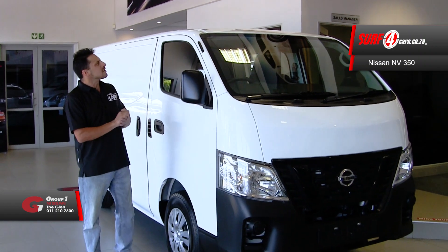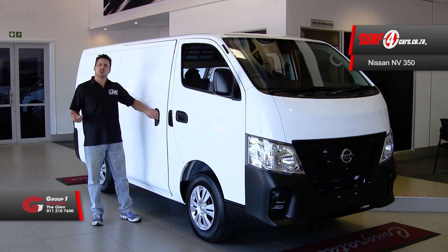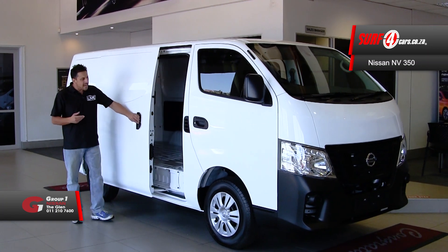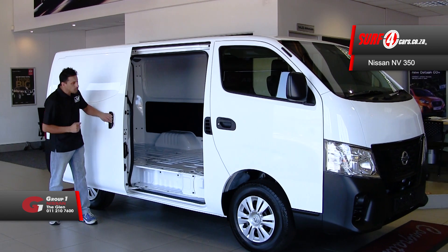Number one: from an exterior design perspective, it conjures up the picture of an armadillo towing a caravan. There are three access points which allow for ease of loading and dispatching of cargo goods.